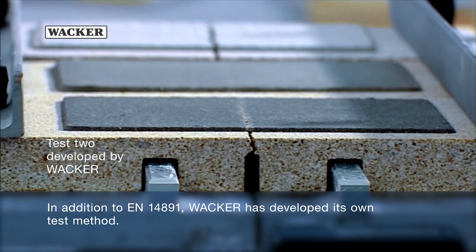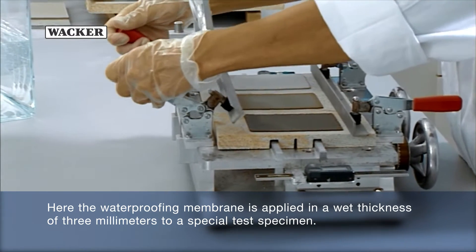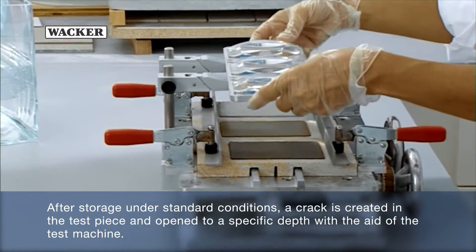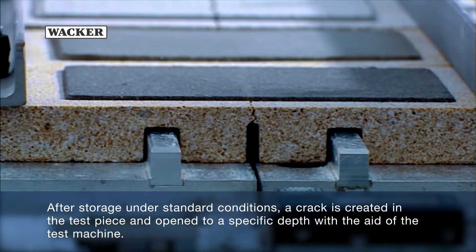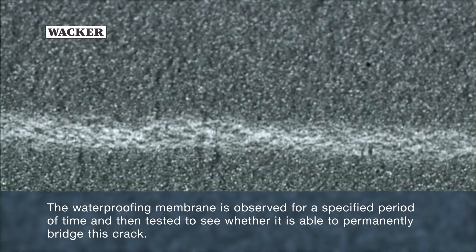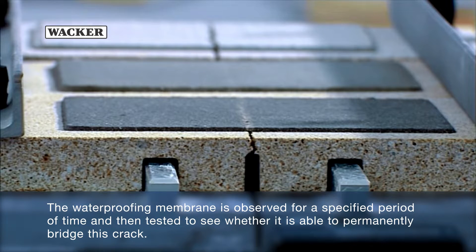In addition to EN14891, WACKER has developed its own test method. Here, the waterproofing membrane is applied in a wet thickness of 3 mm to a special test specimen. After storage under standard conditions, a crack is created in the test piece and opened to a specific depth with the aid of the test machine. The waterproofing membrane is observed for a specified period of time and then tested to see whether it is able to permanently bridge this crack.